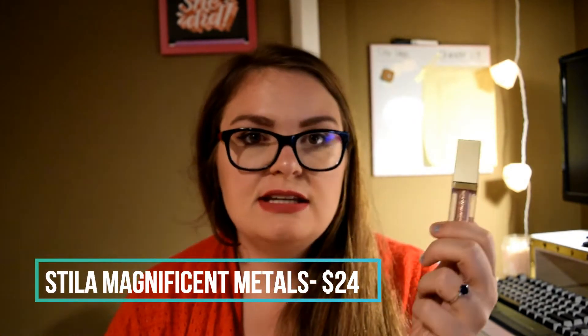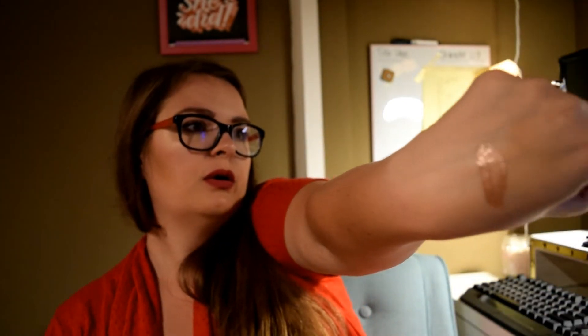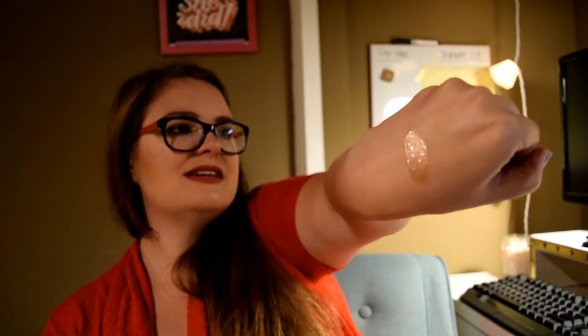The next things I've been using and loving are the Stila Magnificent Metals. These are no news to anybody — they're really popular right now and everybody's using them on YouTube. They're great, just awesome. It's such an interesting concept where they go on extremely wet, they dry down, and they're blendable. This one is in Rose Gold Retro — you can see it's super wet, but I have it on my eyes right now. It just adds the perfect pop of shine and they are beaming.